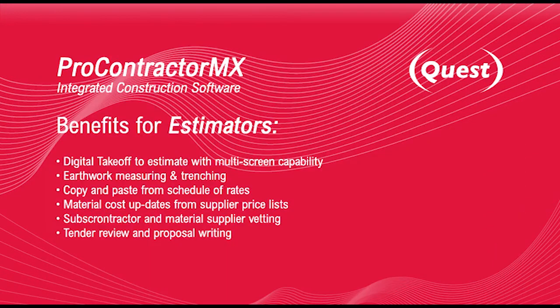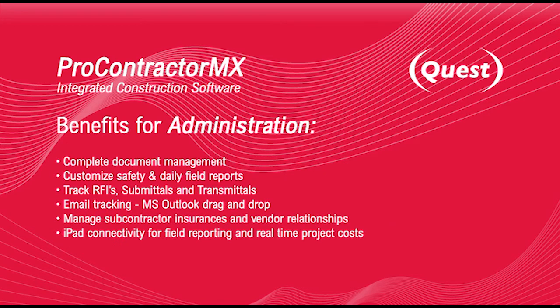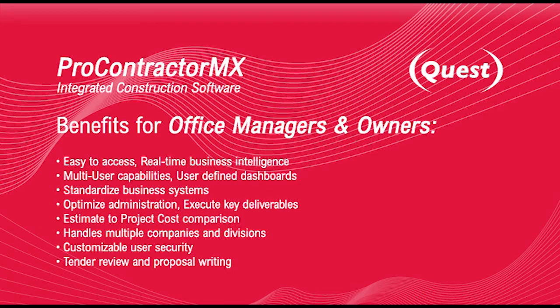But that's not all. When you buy Pro Contractor MX, you'll also get a level of personalised service that other companies just don't offer. Our dedicated support personnel are committed to doing whatever it takes to make sure you get the job done, any time, day or night, 365 days a year.